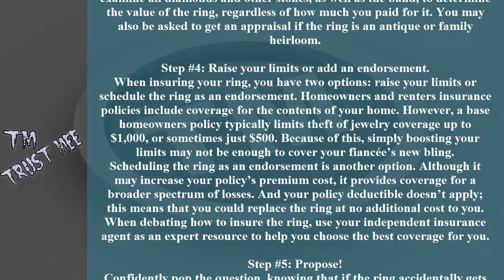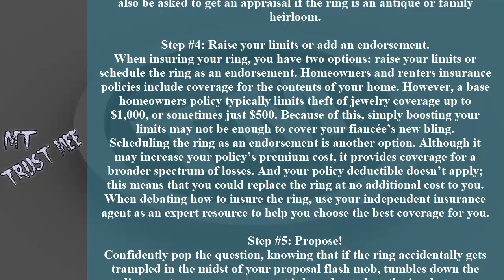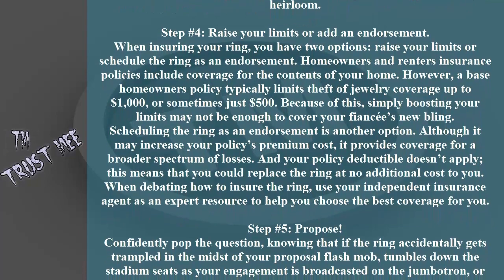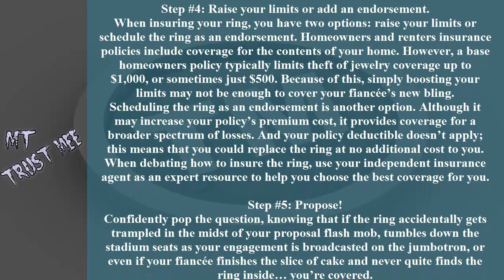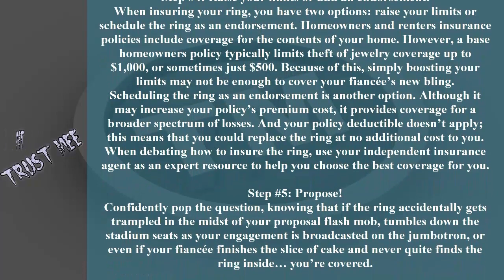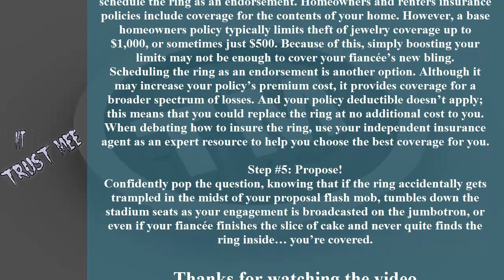However, a base homeowners policy typically limits theft of jewelry coverage up to $1,000, or sometimes just $500. Because of this, simply boosting your limits may not be enough to cover your fiancée's new bling.